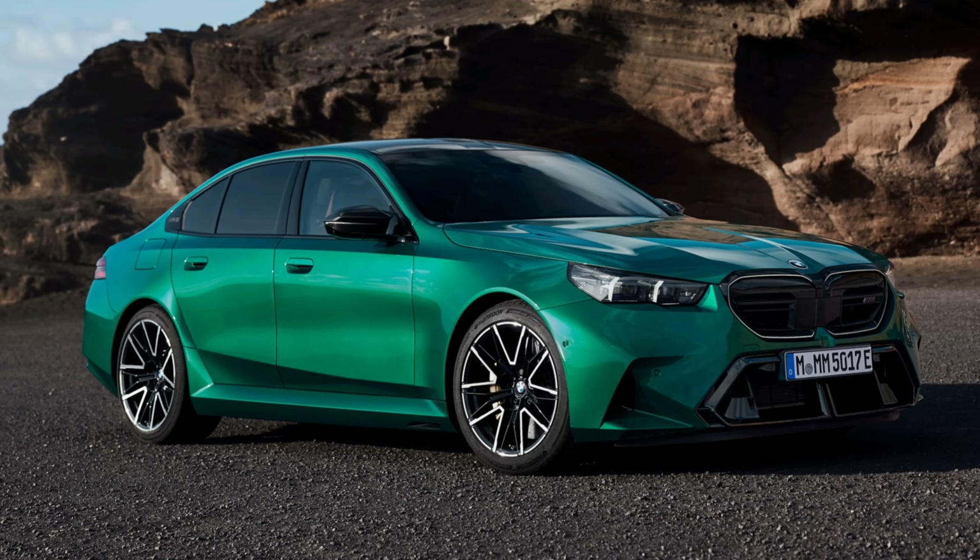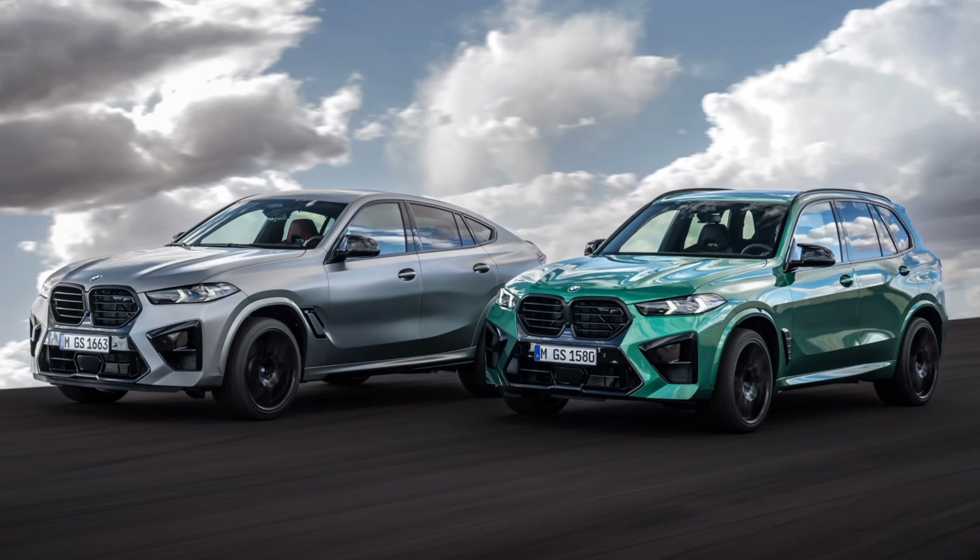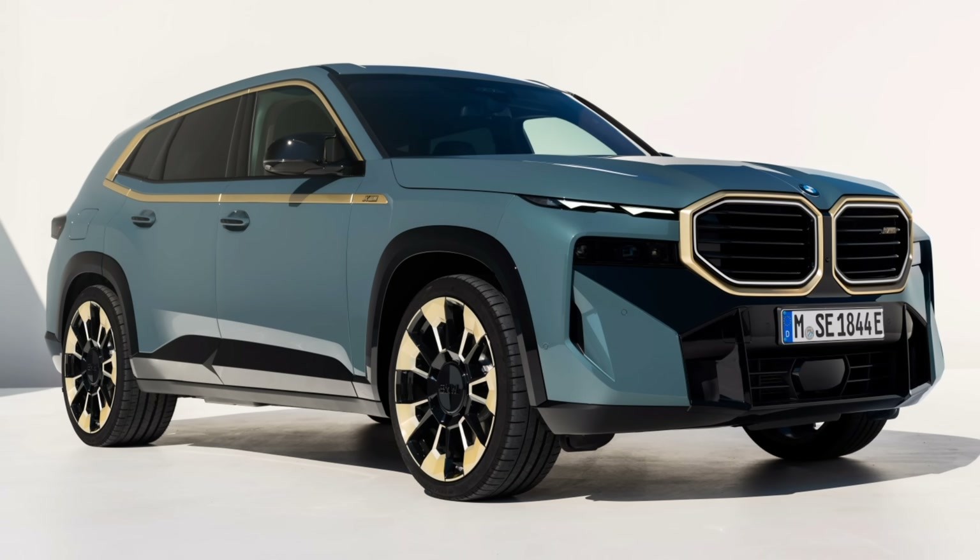For the 2024 model year they brought it to the 5 Series — we now have it in the new M5. Also the X5 and X6 M60i versions have the S68, as do the X5M and X6M Competition. And if you have an XM, that also has the S68. So those are the cars that have it.